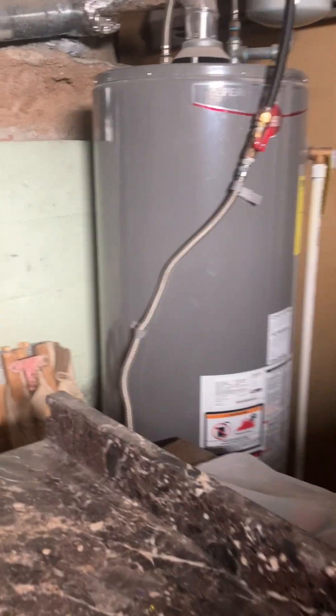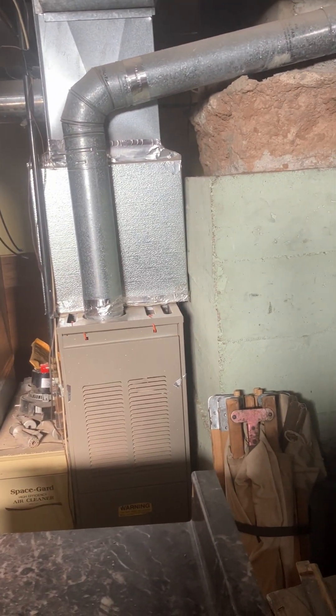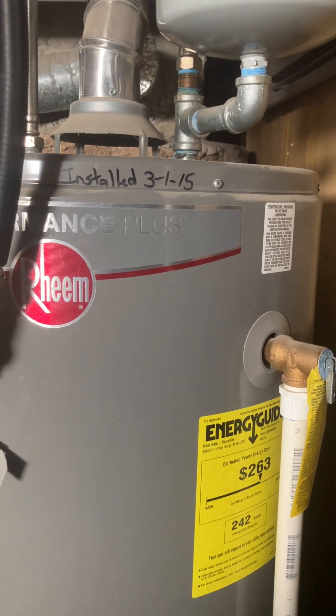I think he said he's lived here for about 12 years, and the furnace and water heater were already here. Actually, if it was installed in 2015, he's lived here less than that — maybe nine years. There's a lot of storage down here.